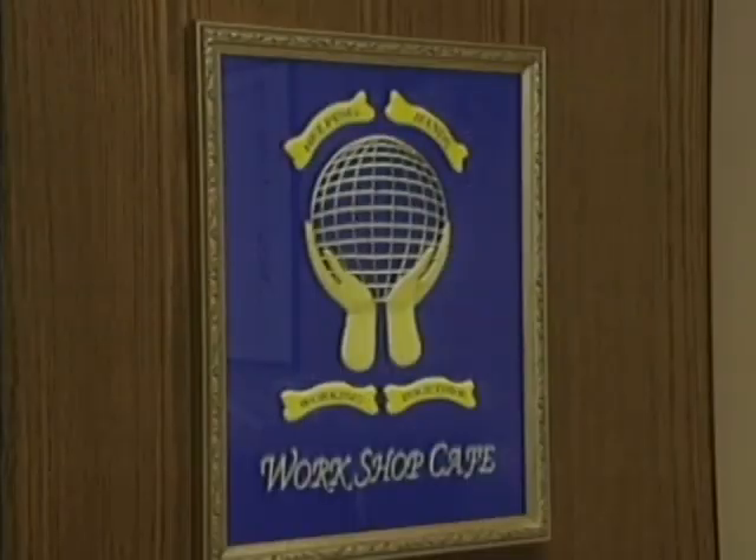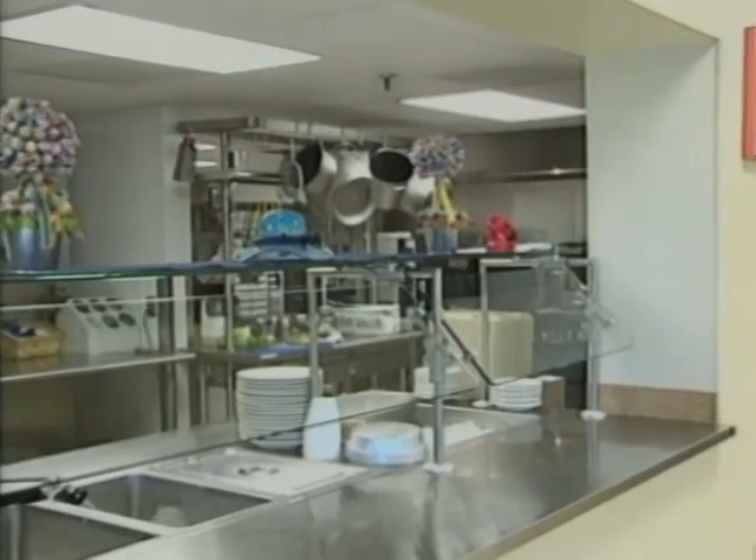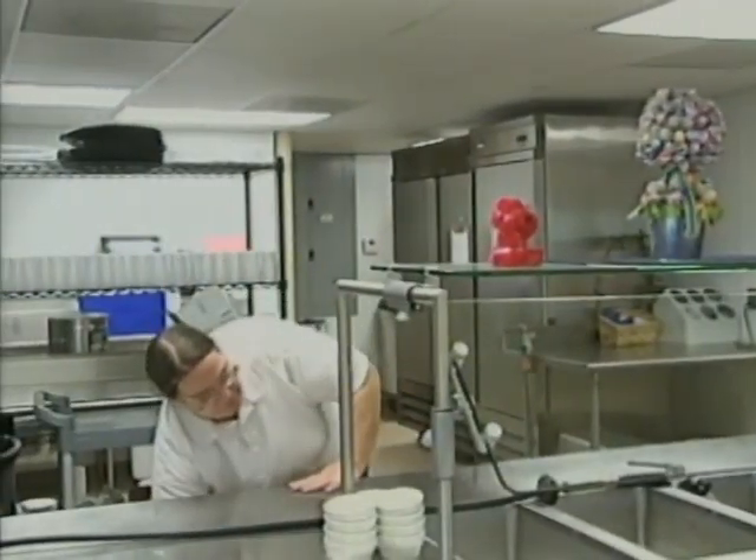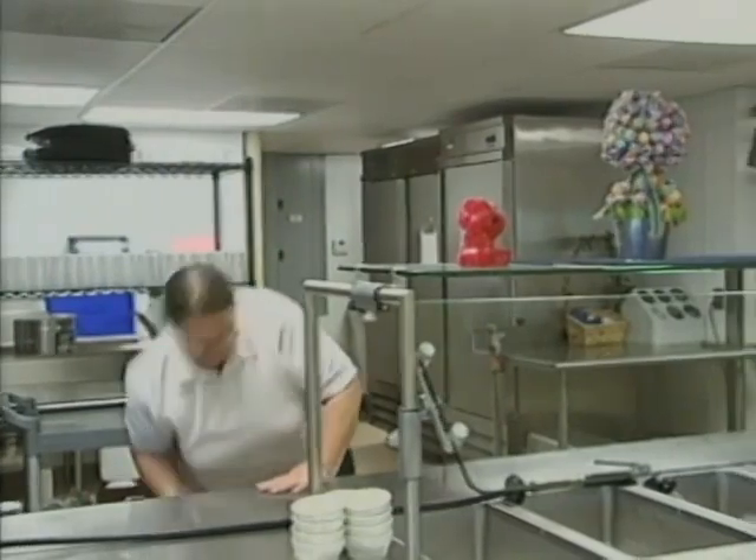We also have a cafe that we just opened that's open to the public now. We also provide hot meals to the employees that come in here, the disabled employees. They're offered to purchase a hot lunch each day.